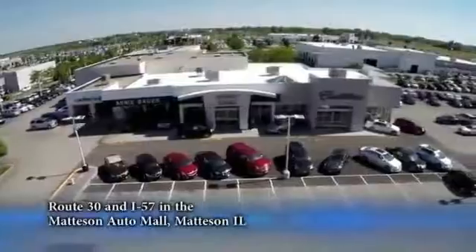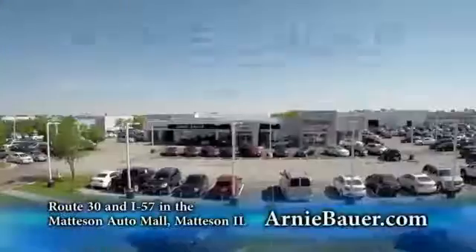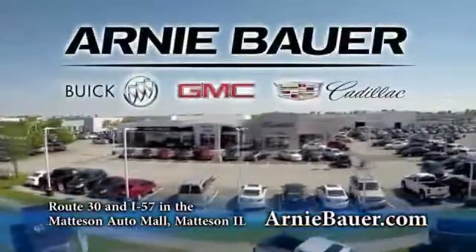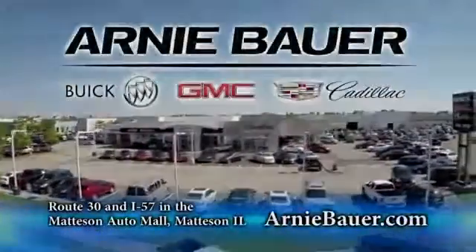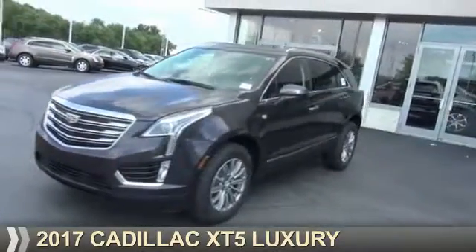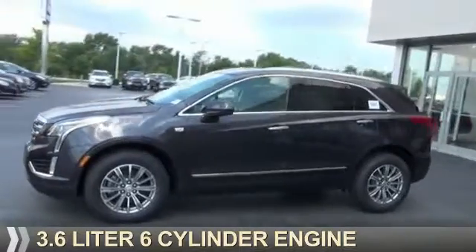The area's finest new and used cars, brought to you by Arnie Bauer Buick GMC Cadillac in the Mattson Auto Mall and ArnieBauer.com. This could be the vehicle you're looking for. It's powered by front wheel drive, a 3.6 liter 6 cylinder engine, and an automatic transmission.